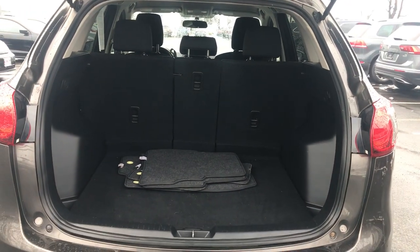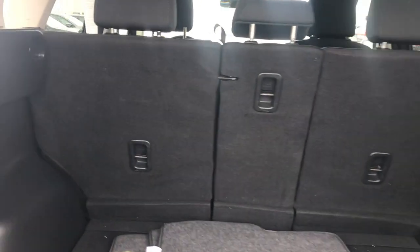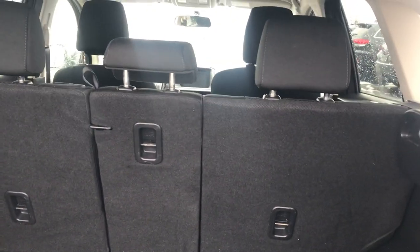Open it up and check it out. There are your factory floor mats. Also, the rear seats fold down, so if you need some more room, those rear seats fold forward.